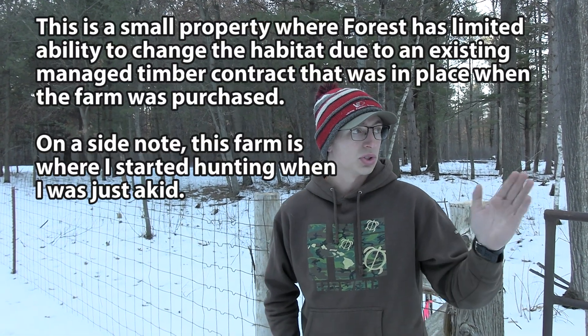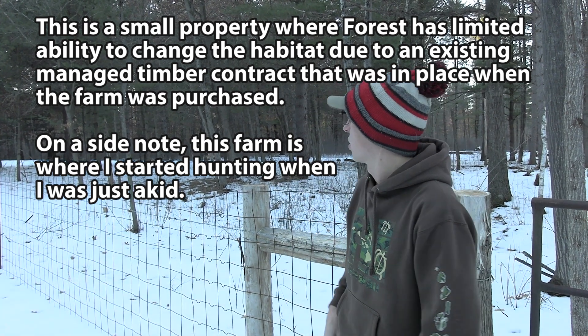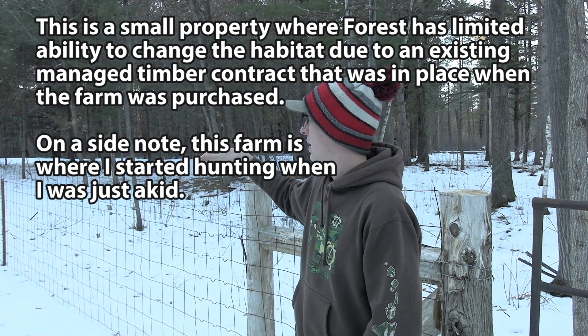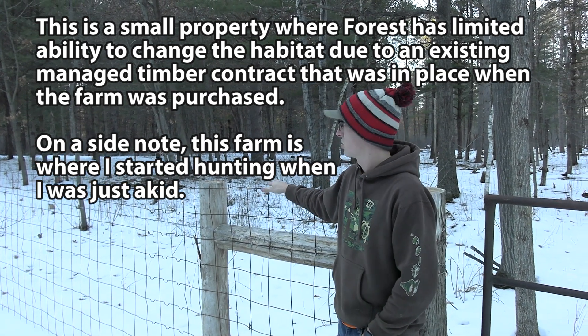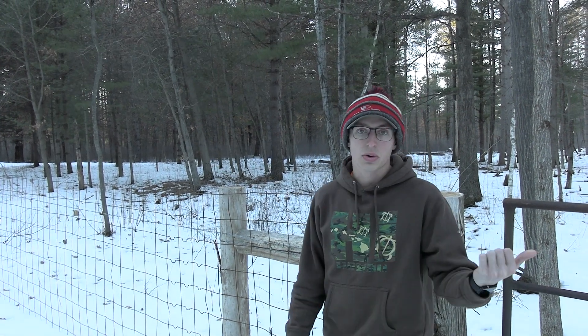I did about 200 yards of fence — about 60 yards one way and then 140 yards the other way, basically to the end of where I own the property. The height of the fence is still jumpable for a deer, it's just that they don't want to. Basically every deer now has to wrap around either that end or that end.